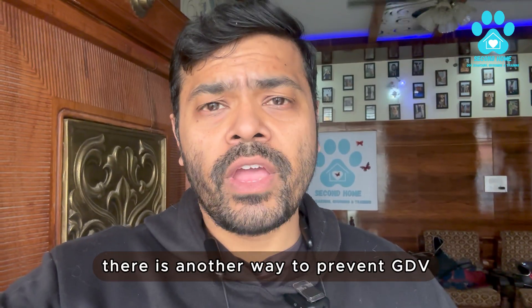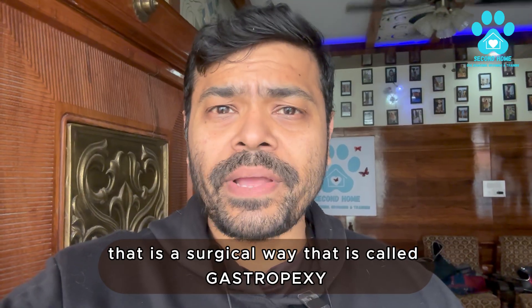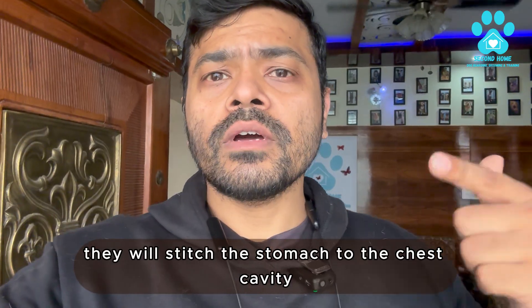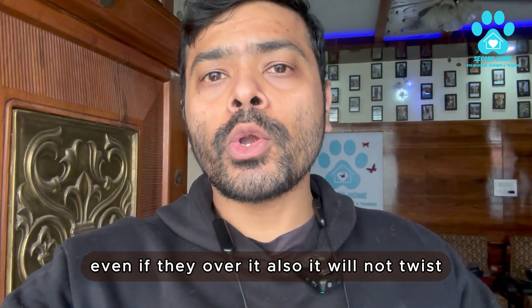There is another way to prevent GDV, a surgical way called gastropexy. In this procedure, they stitch the stomach to the chest cavity, so that even if the dog overeats, it will not twist.